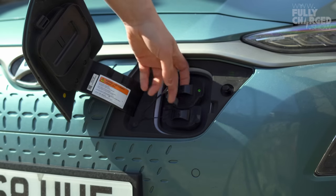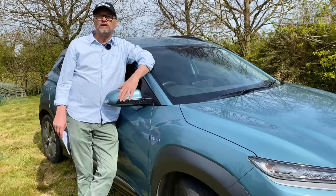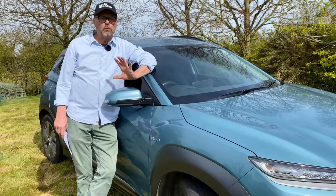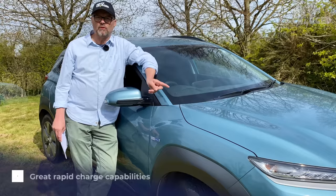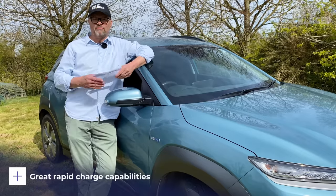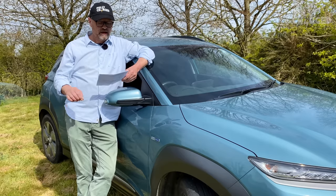Charging is really interesting. It has CCS and Type 2. I charge it at 7 kilowatts here at home, and I can charge it on a rapid CCS charger at 50 kilowatts. But I've used one Ionity charger that could charge up to 350 kilowatts, and it pumped 70 kilowatts into this car — noticeably quicker. Its maximum input is actually 77 kilowatts, and we noticed 70.